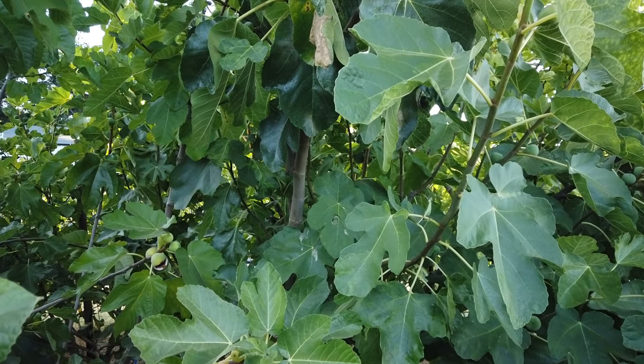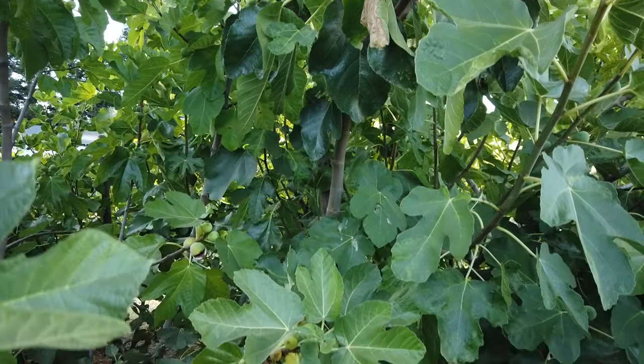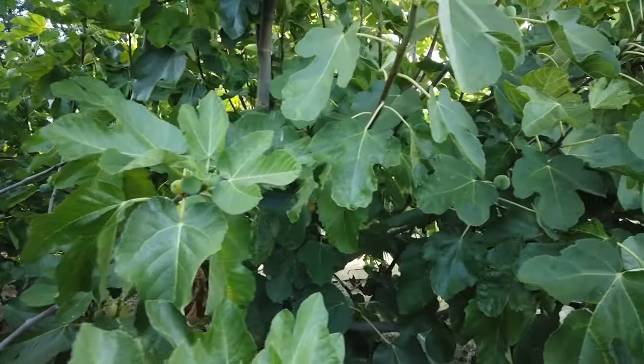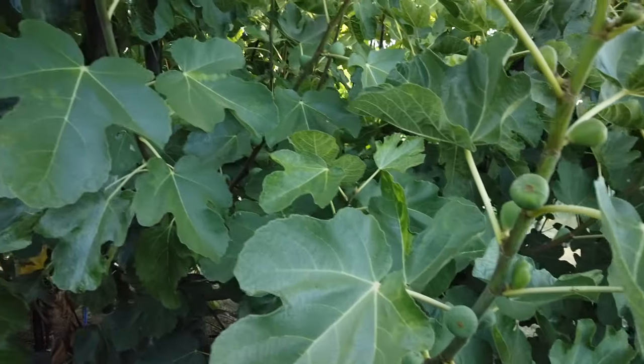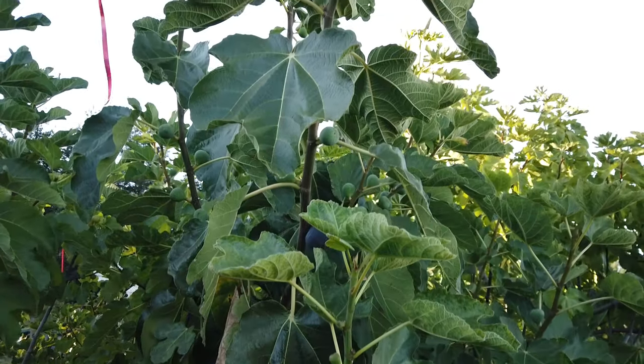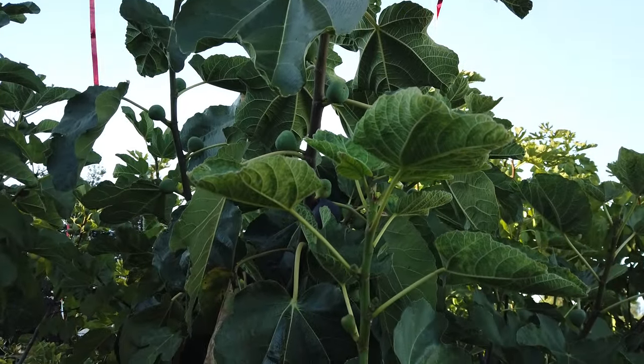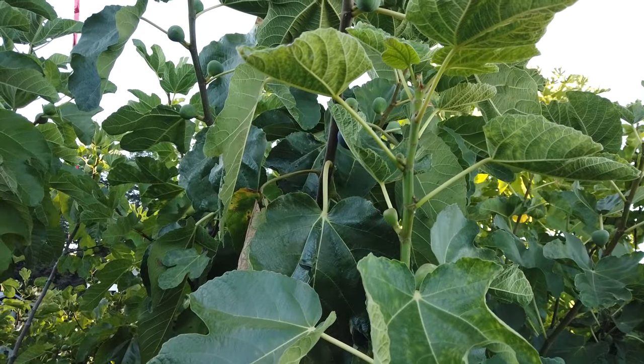Good evening, Figaholic friends. This evening we're taking a look at my Bass Favorite fig. I have a very nice large tree of it, and it's quite productive. It's somewhat a late season fig, though I would say for me it's mid-season.